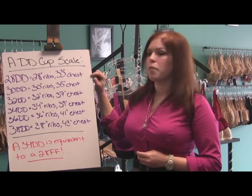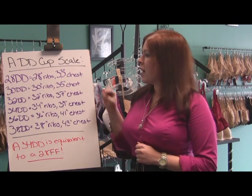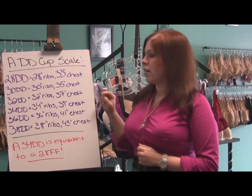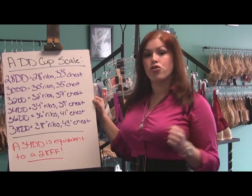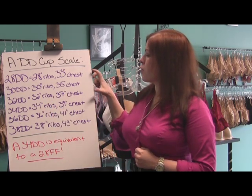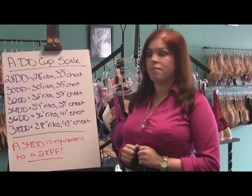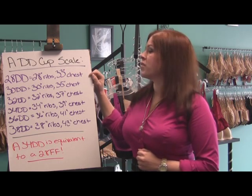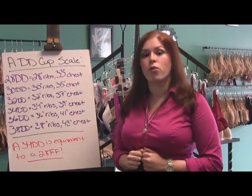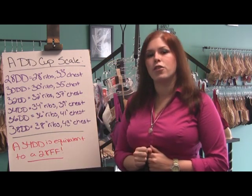At the top of the chart we have the 28DD, for a woman who has approximately a 28-inch ribcage and a 33-inch chest. Then we get to a 30DD — a 30-inch ribcage and a 35-inch chest. Skipping down to the 34DD, that's a 34-inch ribcage and a 39-inch chest. So in both cases — the 28DD and the 34DD — there is a 5-inch difference between the ribcage and the full bust. However, the woman who wears the 28DD is actually 6 inches smaller in both the ribs and the chest than the woman who wears the 34DD. So as you can see, DD really doesn't mean anything without that band size to give you a frame of reference.